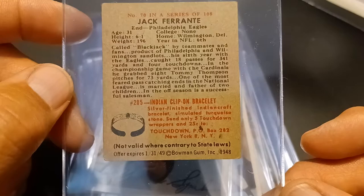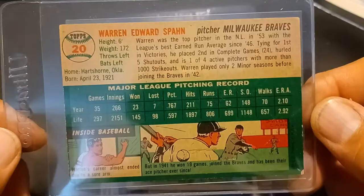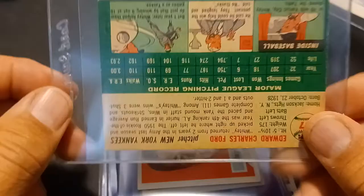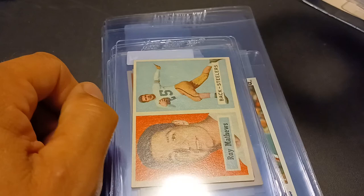And then we got 1954 Warren Spahn. I did a buy it now on these, and again picking off the low-hanging fruit. I've pretty much got no more low-hanging fruit to pick from. And Whitey Ford. I think I'm down to needing like eight — I need the two Ted Williams, Willie Mays, Jackie Robinson, Tommy Lasorda rookie, and the three big rookies. I think that's it.